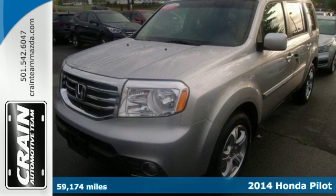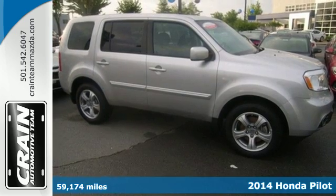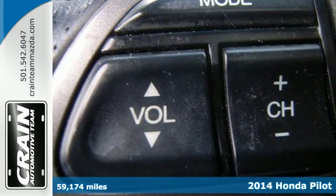It's a 2014 Honda Pilot. Strong, versatile, and fun. This SUV looks like it was designed just for you.